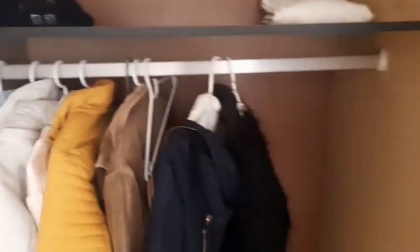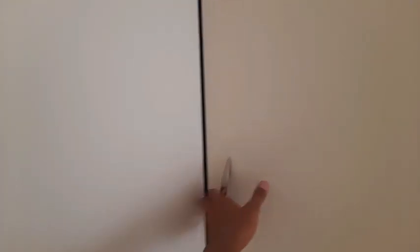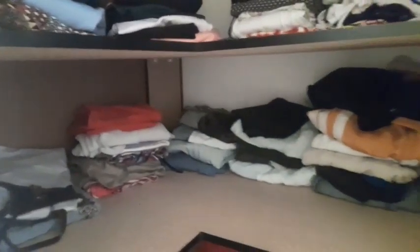In this one it's mostly jackets because of the hanging part, and then down there we have random stuff like hair tools, braids, wigs, and hair extensions. This next cupboard literally encourages me to buy more clothes because it's not full.